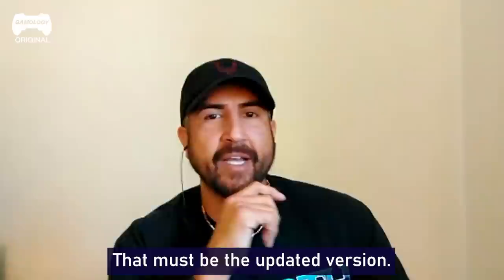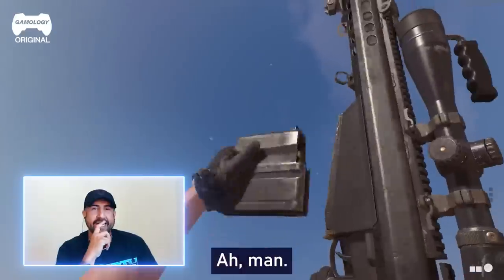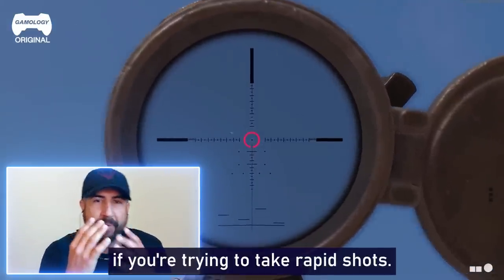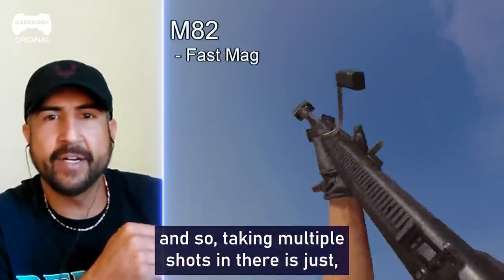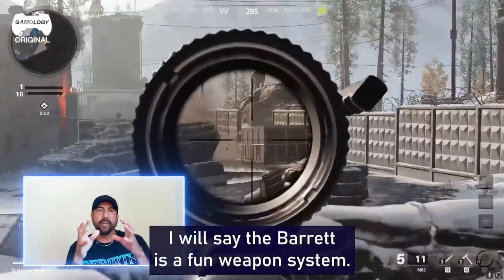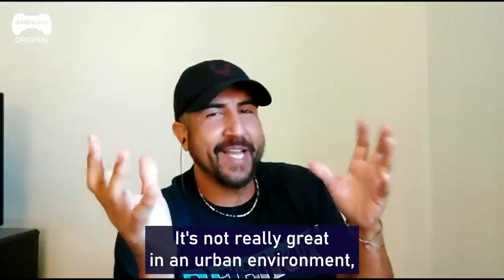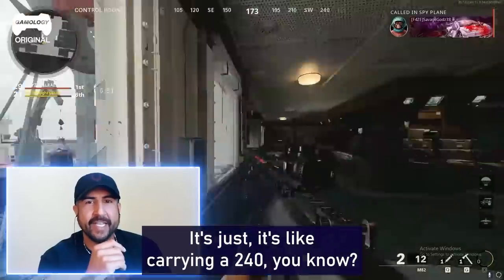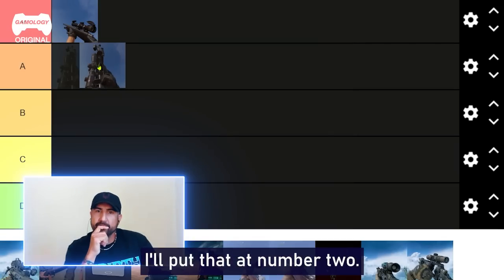Barrett — that must be the updated version. I used an M107. We're not doing quick shots like that. You can't take a lot of rapid shots with it because literally your nose will start running. It's that concussion — it rings your bell. Taking multiple shots in there just makes it very difficult. The Barrett is a fun weapon system, it's fun to shoot, but it's not really great in an urban environment as far as moving around and carrying that sucker. It's like carrying a .240 — it's heavy, the ammunition's heavy. I'll put that at number two.